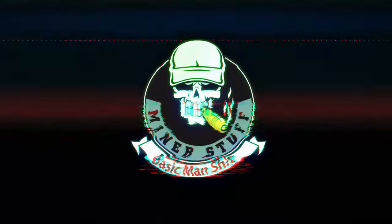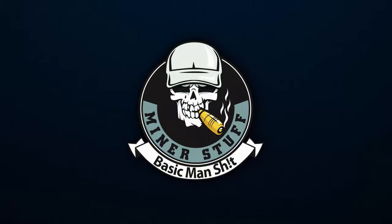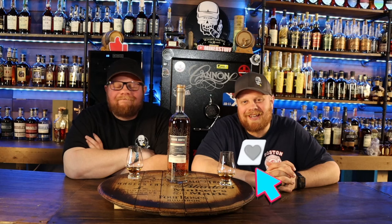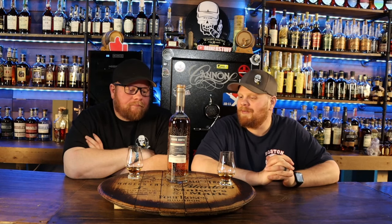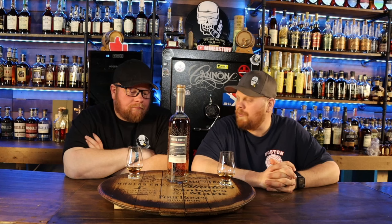Welcome back everybody. Before we get started, please subscribe to the channel, like this video, drop some comments down below, all that fun stuff you guys normally do for us. Check us out over on Patreon — doing a lot of cool stuff including making some honey barrels, aging some other stuff. Our Patreon members are gonna have access to all that.